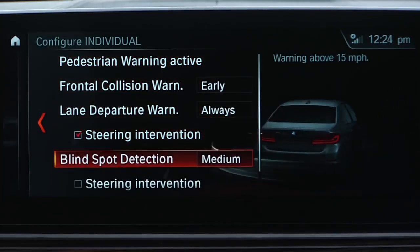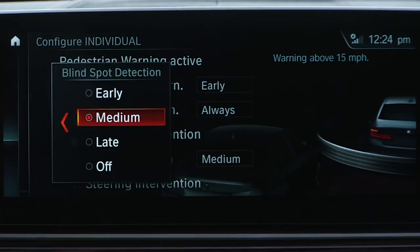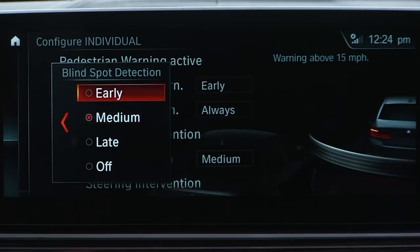The activation speed — the speed at which the system will take effect — is indicated here and may vary based on the model year. Press down on the controller to select blind spot detection and turn the controller to adjust the warning time.